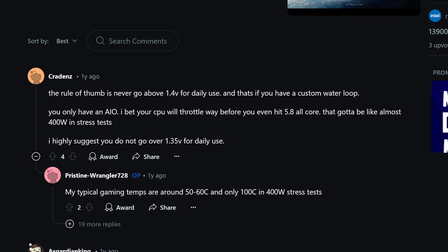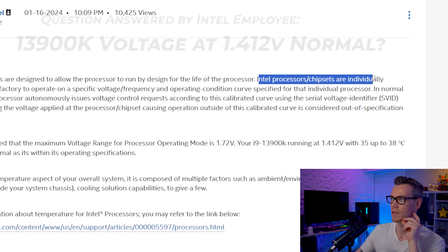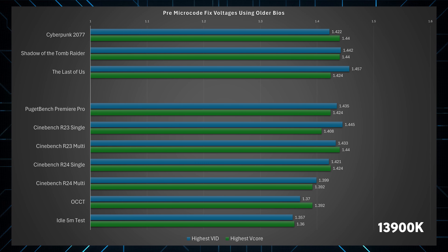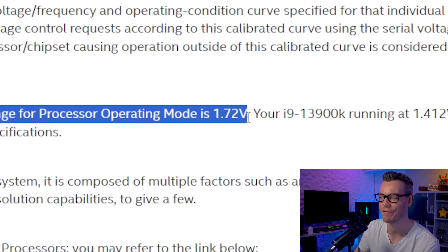We just don't get given solid information on voltages, and that's been the case for longer than I can remember — rough estimates, word of mouth, and something you will not find on the product page. An Intel customer support technician stated that Intel processors are individually calibrated at the factory to operate on a specific voltage, frequency, and operating condition curve specified for the individual processor. This means all CPUs are coded with different values necessary to maintain voltage and frequency given what they're doing — so your voltage may be lower or higher than mine sustaining, say, 5.5 GHz.